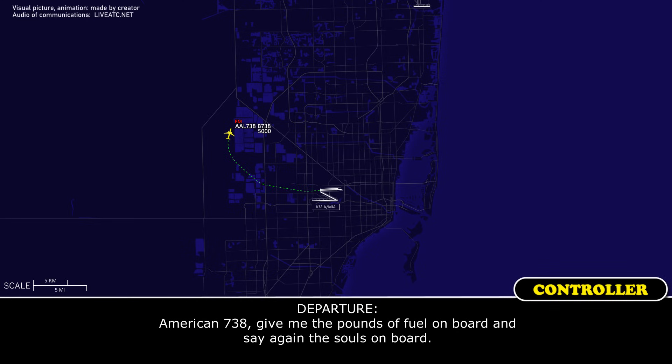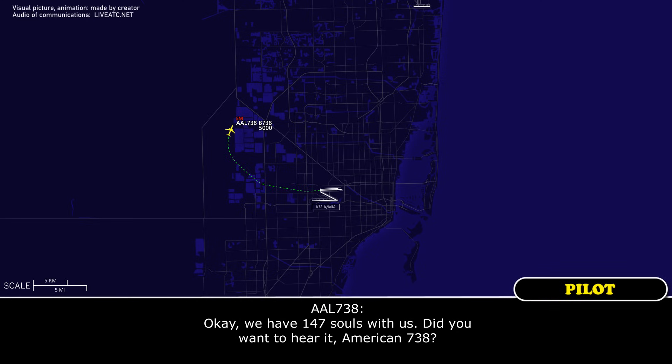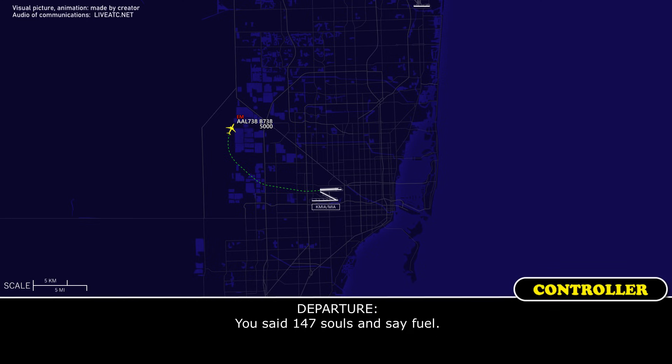American 738, give me the pounds of fuel on board and souls on board. We have 147 souls on board and 26,000 pounds of fuel. Roger.